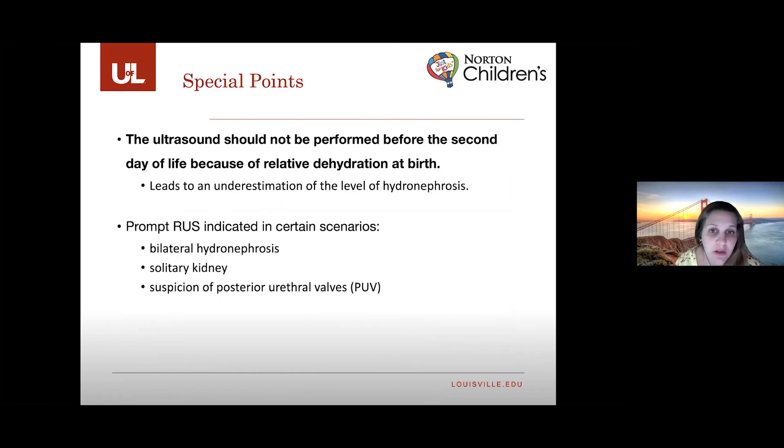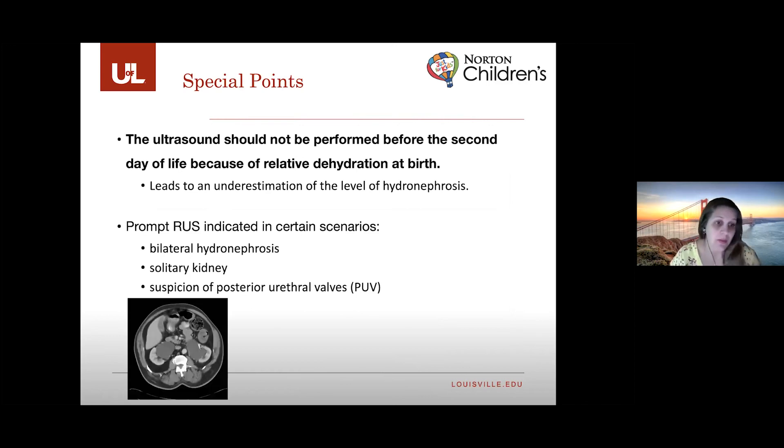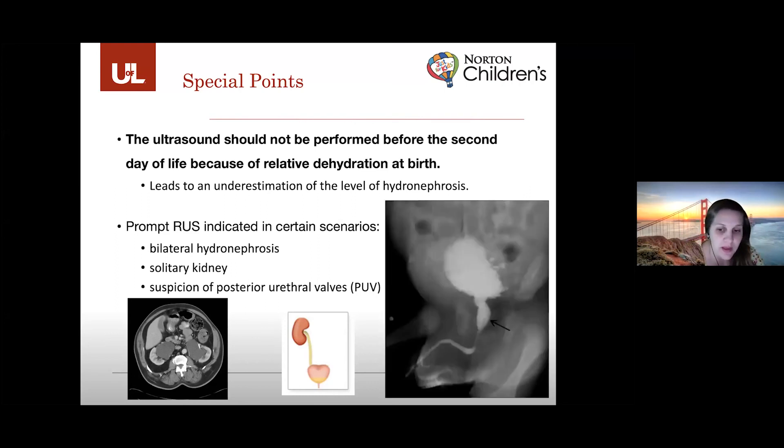Postnatal ultrasound should not typically be performed before the second day of life due to relative dehydration at birth, which could lead to underestimation of true hydronephrosis. However, we may request it immediately in certain circumstances — significant bilateral hydronephrosis, a solitary kidney to document the good kidney is normal, or suspicion of posterior urethral valves — situations where we may need to act quickly.